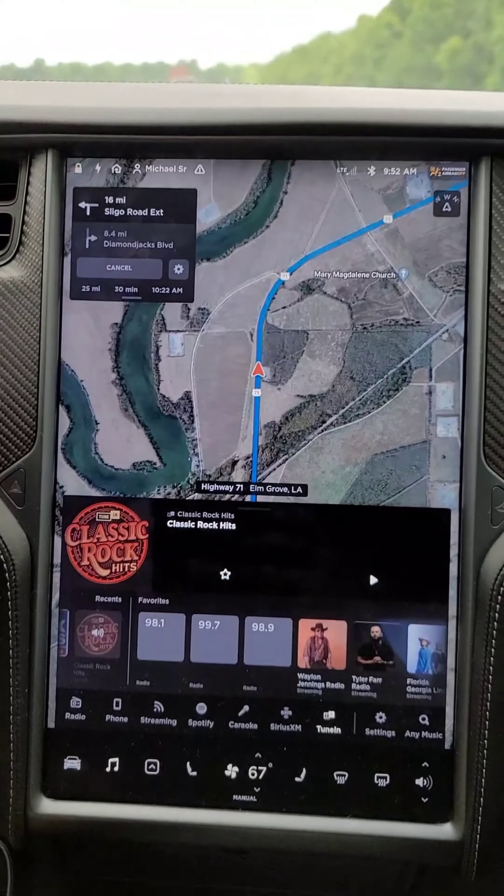It gives you the direction on this side and it's all changeable — you can change it. I really love the windshield; it goes all the way back so you can see planes fly over, which is really cool.